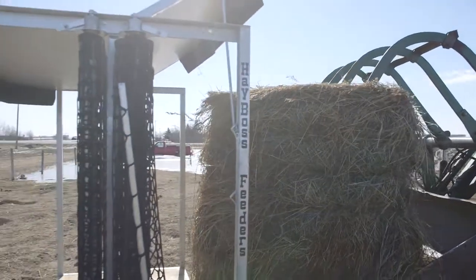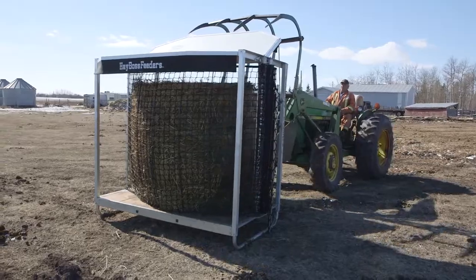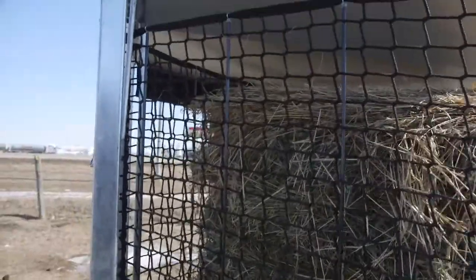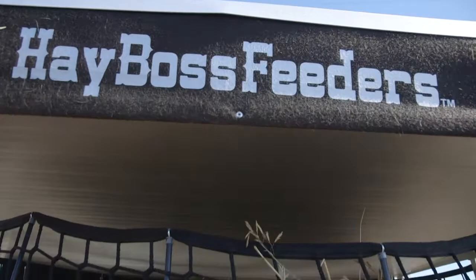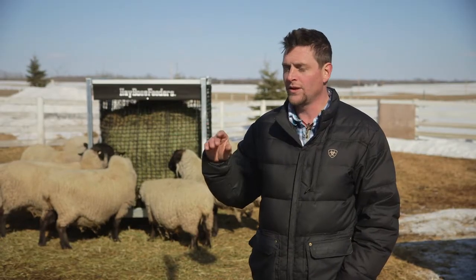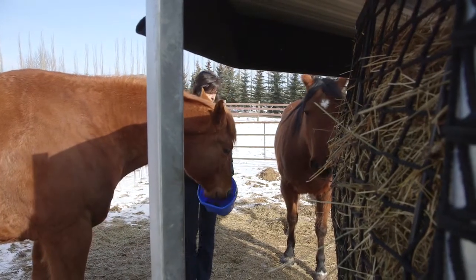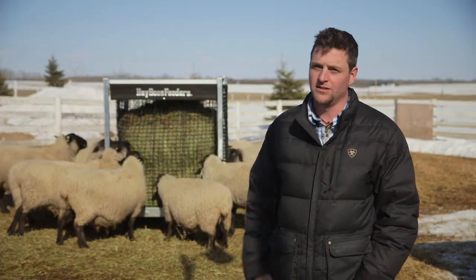And it's easy to load — that was one of my concerns. I wondered, am I going to be able to do this myself? Sometimes I'm here by myself, and I have done it by myself the last few times. Maybe it's taken me 15 minutes and it's in there longer, so it's good. Here at Hayboss Feeders, we are very excited for all future farmers, whether it's high productivity down to a little acreage. Just saving them time and all the health benefits — we are very excited to be able to offer this product to the people.